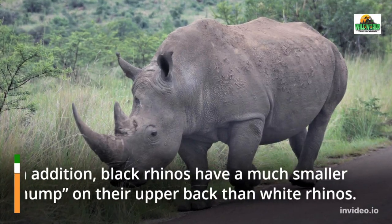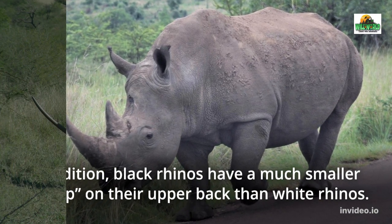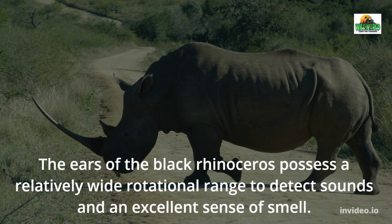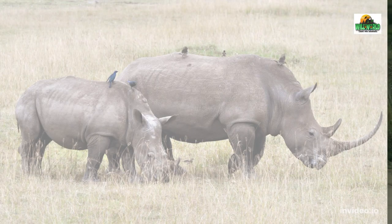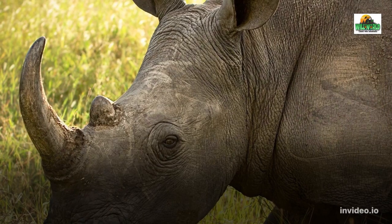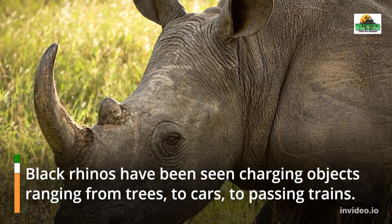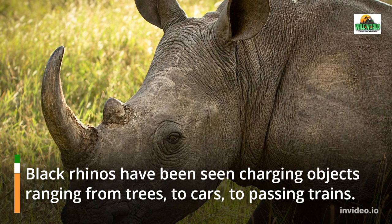In addition, black rhinos have a much smaller hump on their upper back than white rhinos. The ears of the black rhinoceros possess a relatively wide rotational range to detect sounds, and they have an excellent sense of smell. However, with its relatively poor eyesight, the black rhino will often charge when startled as a defense mechanism. Black rhinos have been seen charging objects ranging from trees, to cars, to passing trains.